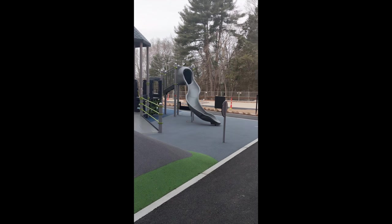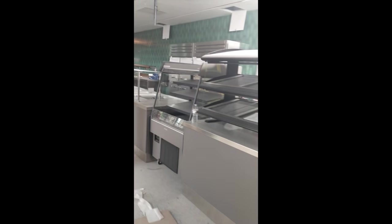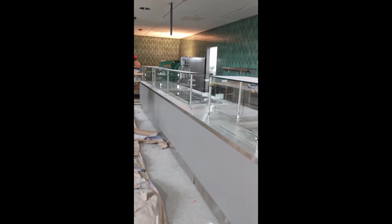We tried to convince John and Tony to go down the slide, but they weren't having it. This is a quick look at where the servery is — if you were going to come down and grab something to eat from April Lasky, this is where it would be. The kitchen is behind.